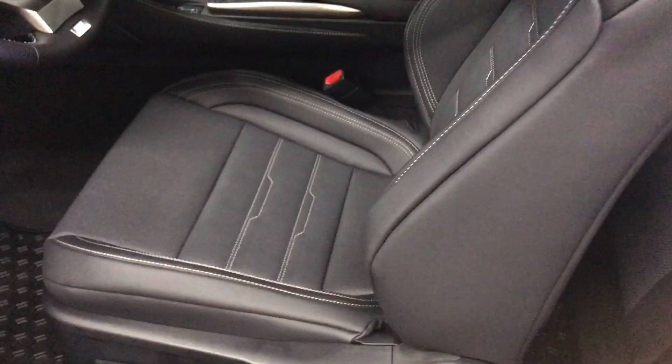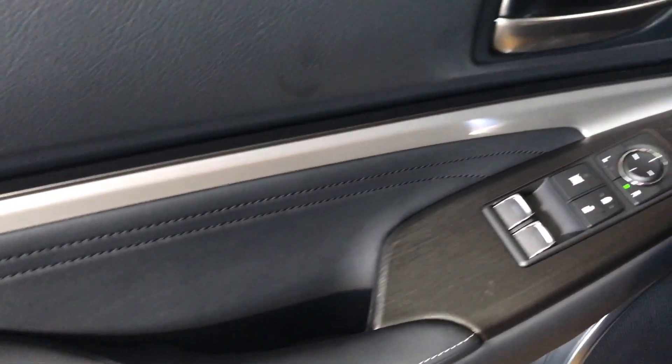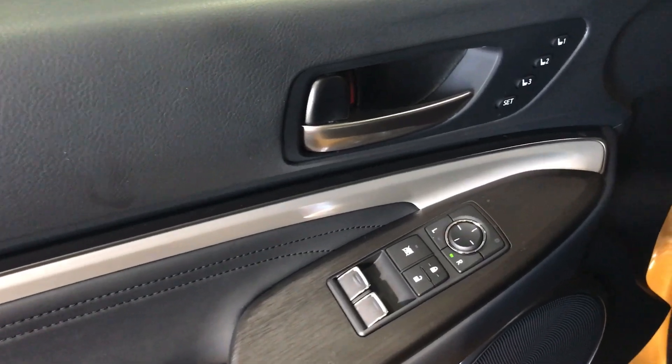At the interior, we have black F-Sport leather seats with white stitching, and both the driver and passenger seats are 10-way power. We have power windows, locks, and side view mirrors are power adjusting.